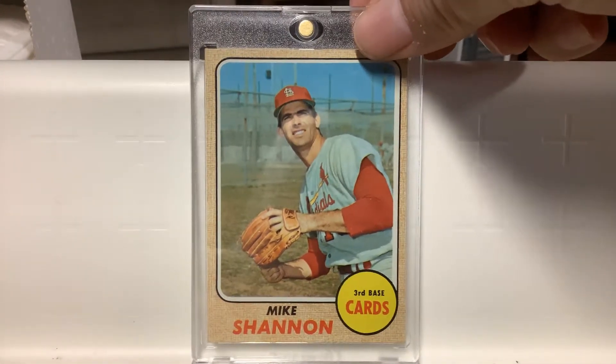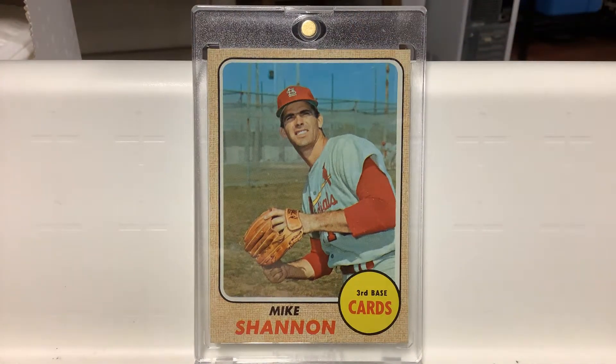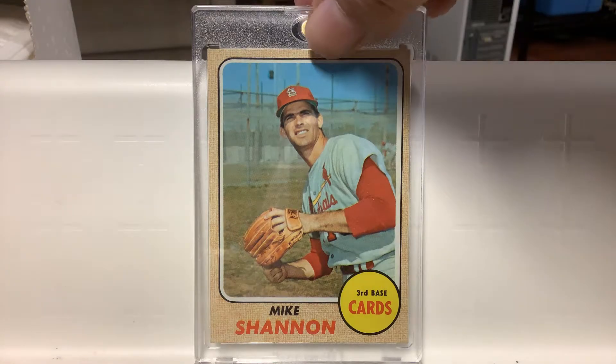Here's another Mike Shannon card, '68. Very cool card. Looks like he's down at spring training — not sure what he's getting ready to do, maybe going back for a fly ball. I like that card a lot, one of my favorites.